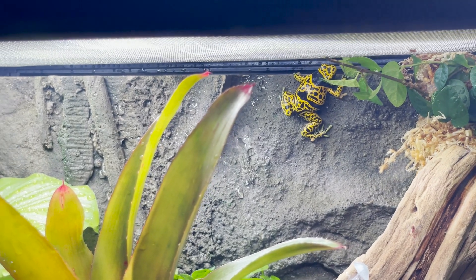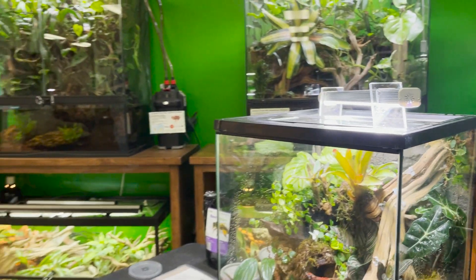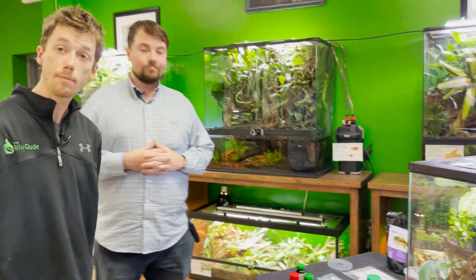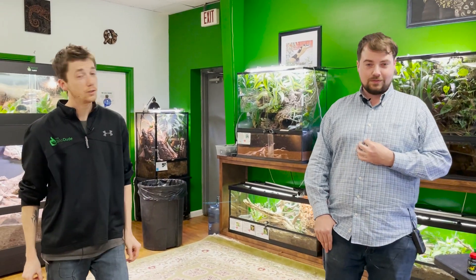Awesome guys - if you have any other questions, feel free to drop us a line in the comments or email us at customercare@thebiodude.com. I'm sure you can reach out to Chase on his website as well. I really hope you guys enjoyed the video. My name's Josh Halter, owner and founder of The BioDude. You can visit my website, like, subscribe, all that good stuff. And I'm Chase with Houston Frogs. Dude abides!